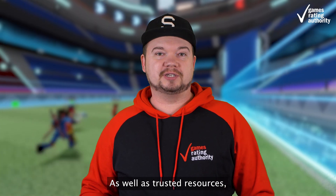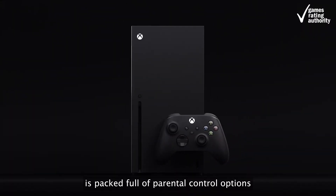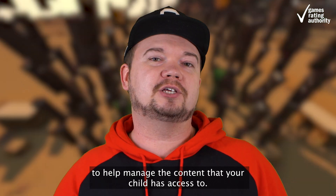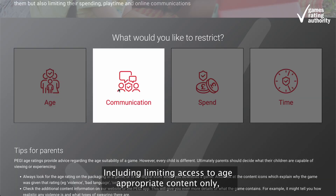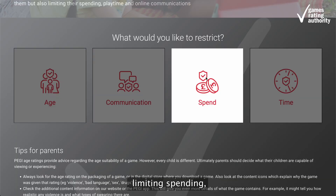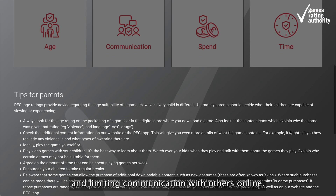As well as trusted resources, there are also powerful tools available. For example, did you know that your Xbox console is packed full of parental control options to help manage the content that your child has access to? Including limiting access to age-appropriate content only, limiting spending, restricting screen time, and limiting communication with others online.